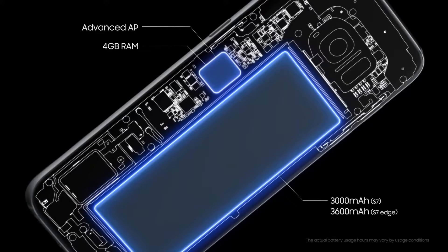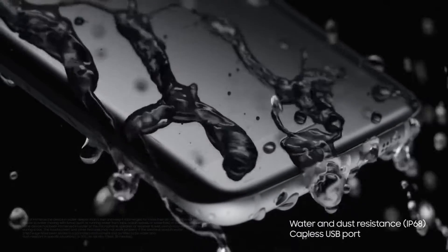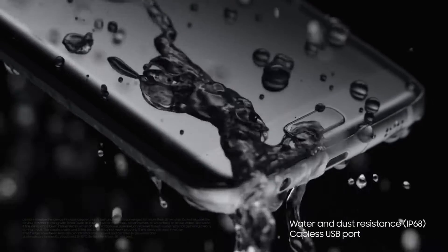Our phones go everywhere with us — except in water. Well, until now. Even in the rain, the shower, or the pool. Open up a new world to use it in.